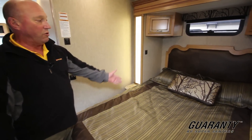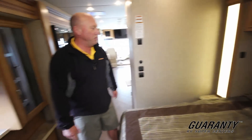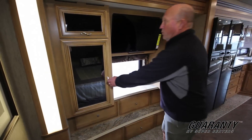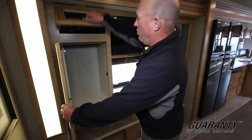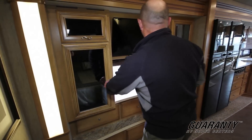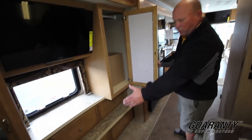You can see here we have a queen size bed and it looks like an actual 80-inch mattress on this one. As we move over here we have a Sony TV, another one, lots of storage, and a DVD player.